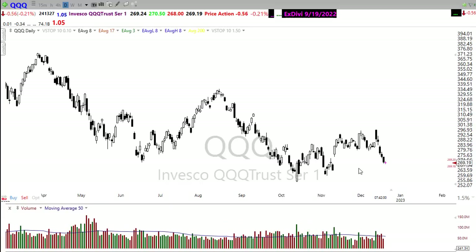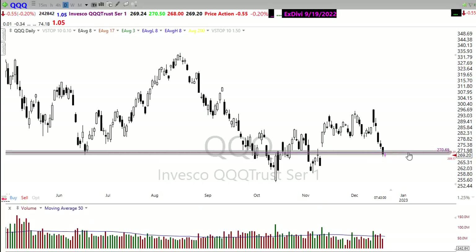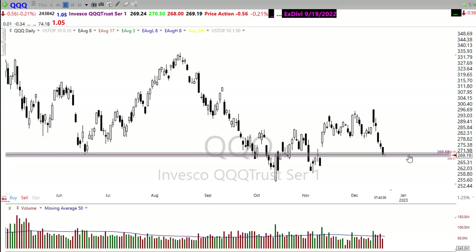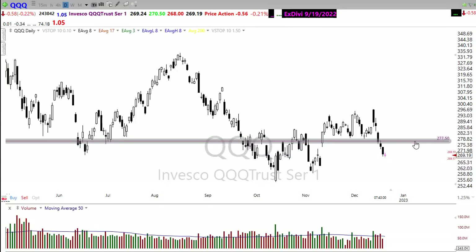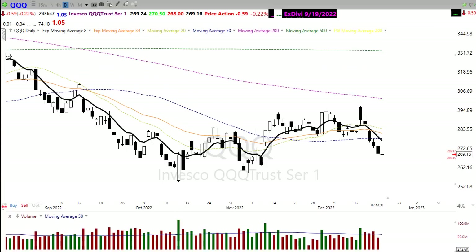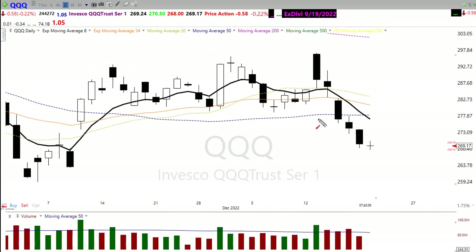Looking at the Nasdaq, we've got a little price support right in here, but if that doesn't hold it's a pretty severe drop to the next level, and then we're probably looking at new lows on the year in the QQQ. However, if we can get a little relief bounce to the upside, we might have that bounce up into here for a little bit of relief, and then we'd be looking at fairly significant price resistance levels that could resist us moving higher. Technically, the eight exponential moving average is already crossing down, creating a zone of moving average resistance in the chart.